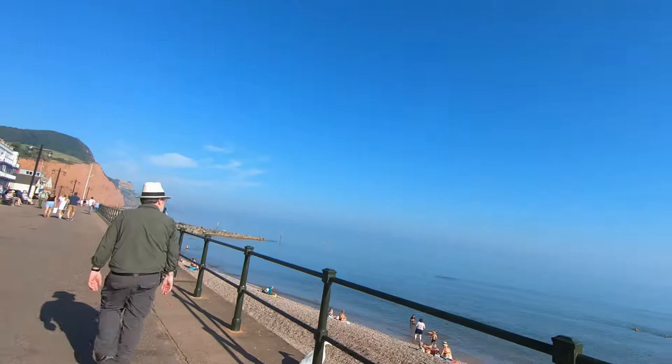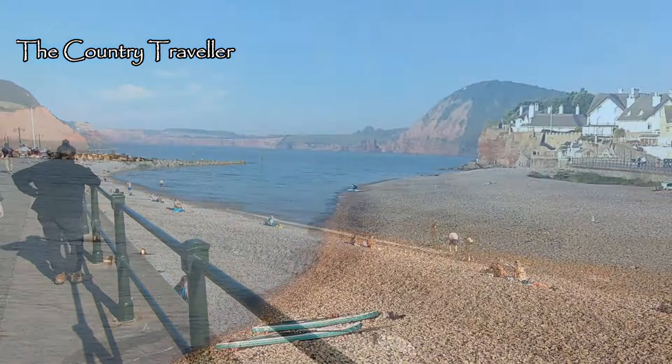We're in Sidmouth for a few days on the sunny South Devon coast. The weather's lovely and the sea is bright blue. Perfect!